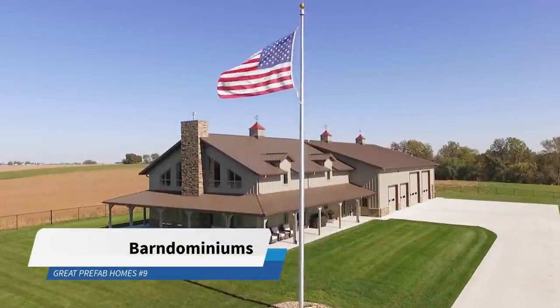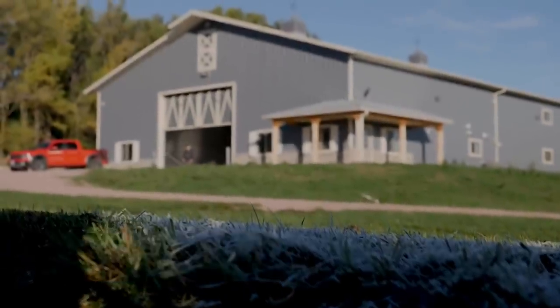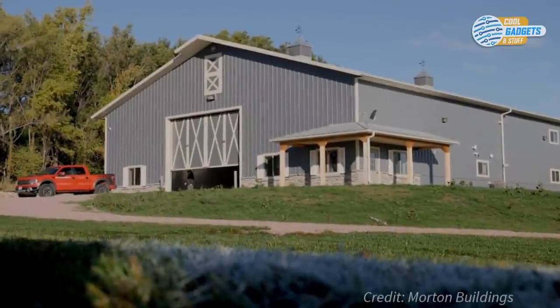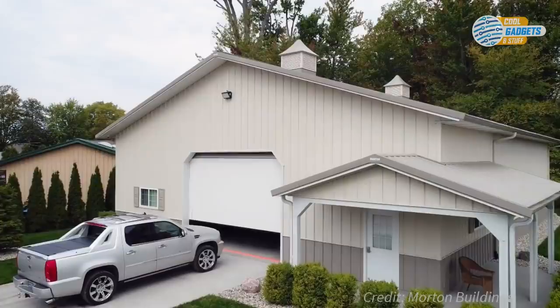Barndominiums are barn-like structures made with the purpose of living in them. The term is an amalgamation of barn and condominium. They first came about as people converted existing barns into living spaces. However, as the trend picked up, companies started building Barndominiums from the ground up.